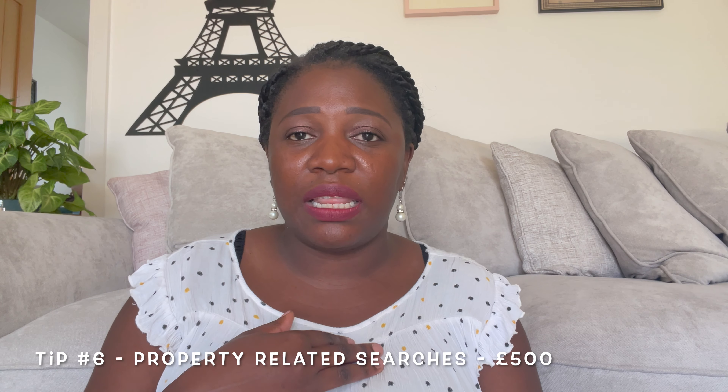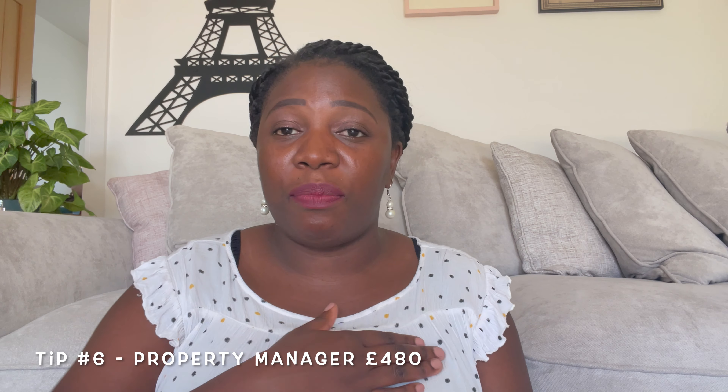For housing searches — water searches, land searches, and so on — all of this is done by your lawyer. All of those searches are costing me just over £500. Then I've decided that for this rental property I don't want to manage it 100% myself, because I have my hands in so many pots. So I'm budgeting for the estate agents to set up everything, and then about £50 to £60 every single month moving forward for them to manage the property.